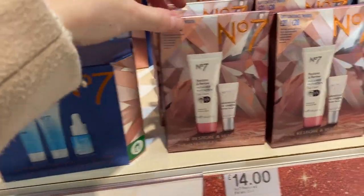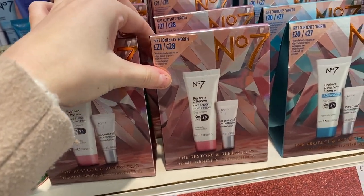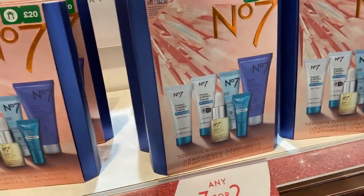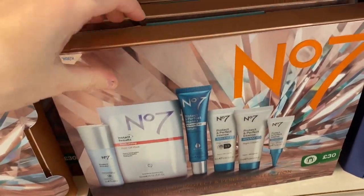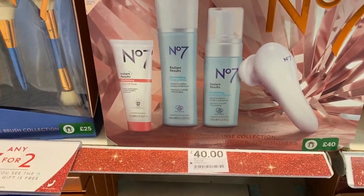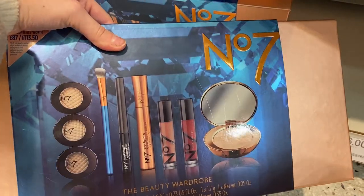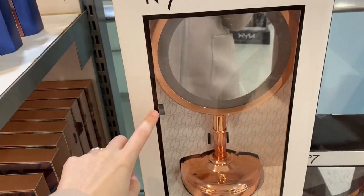They've got lots of No7 gifts and these are actually on the 3 for 2. There are little sets with creams, and a really big skincare set for only £20. I like getting my grandma No7 gifts. There's a £30 set with all full-sized products, and one with a skin exfoliator, cleanser and toning water for £40. They've got gorgeous brushes for £25, a lovely makeup set for £50, and also an illuminating mirror for only £20.